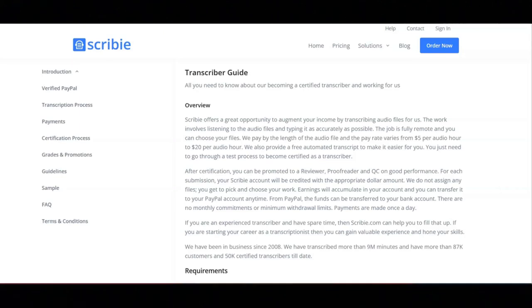I hope all of you are having a great day today. For today's video, I'm going to be sharing with you information about Scribi. With Scribi, you'll be paid to transcribe audio files.